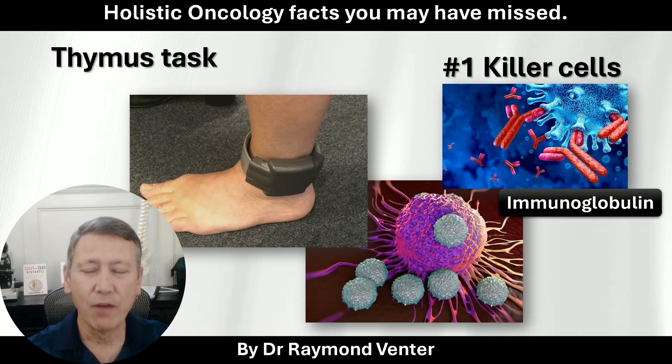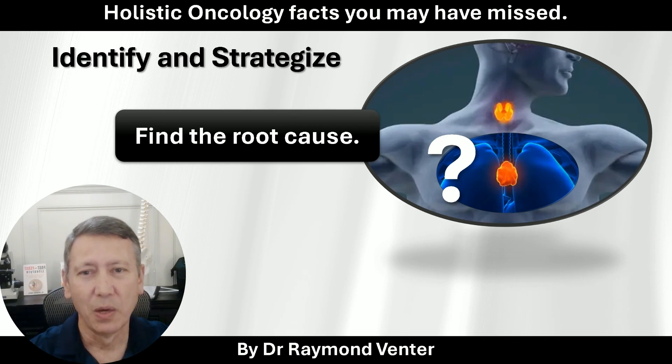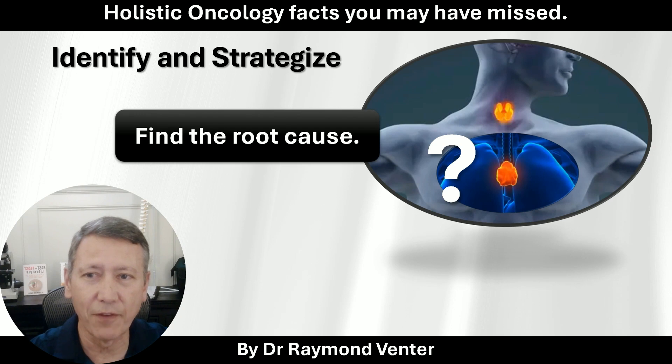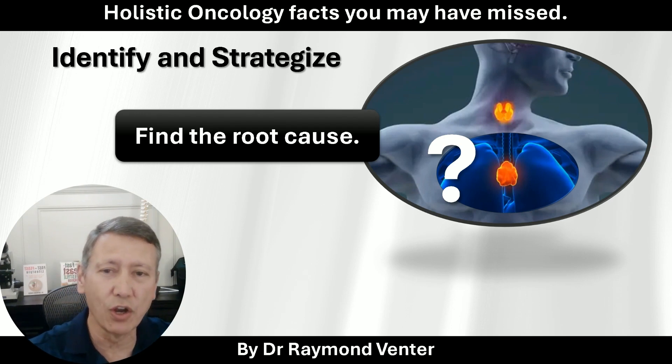It's a task. And if we don't know whether the thymus gland is in a good working state, we are not dealing with the root cause. Root cause means we need to find the reason why cancer started, and why it grew to the extent that it can be diagnosed. If it's one or two cells it won't be diagnosed, but it grew further — which means the immune system failed.